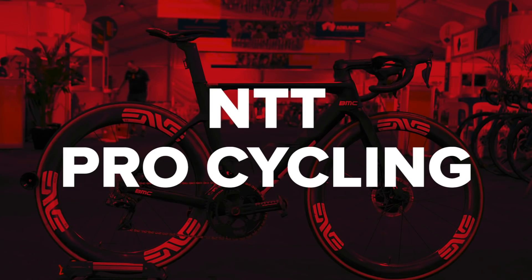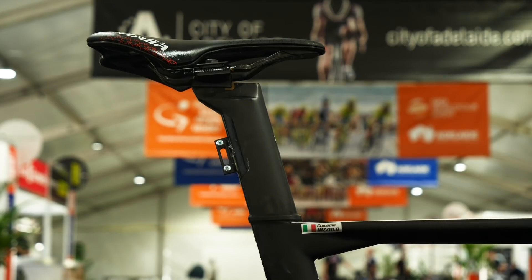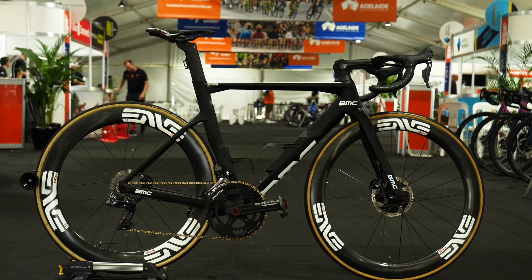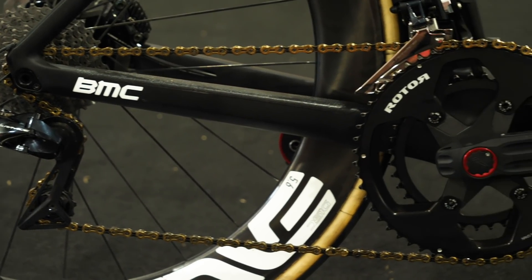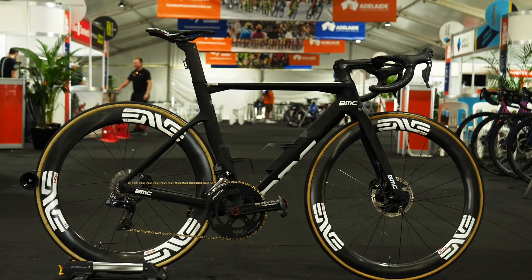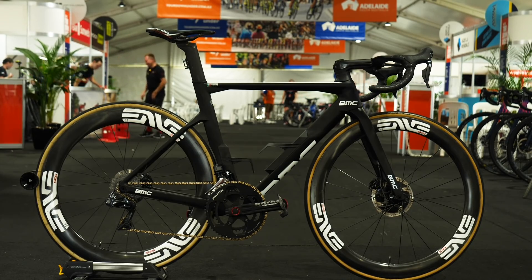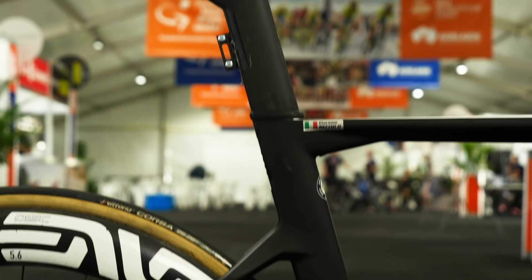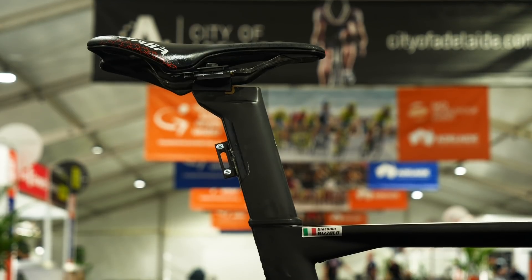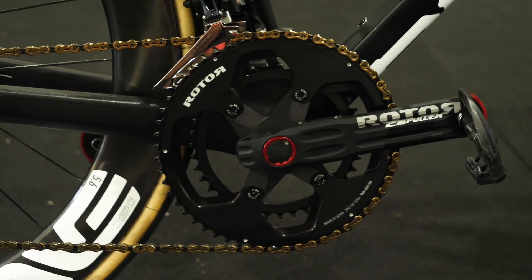NTT Pro Cycling — the new name of Dimension Data — will be staying on the same equipment for the season, sticking with the bikes of BMC, Shimano group sets and pedals, plus Rotor cranks and power meters. The wheels, bars, and stems all come from Enve, and those wheels are decked out with tyres from Italian brand Vittoria. The squad will be set on Selle Italia saddles, and the chains are KMC — the gold one, of course.